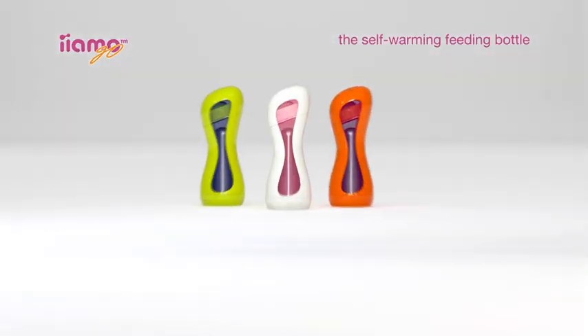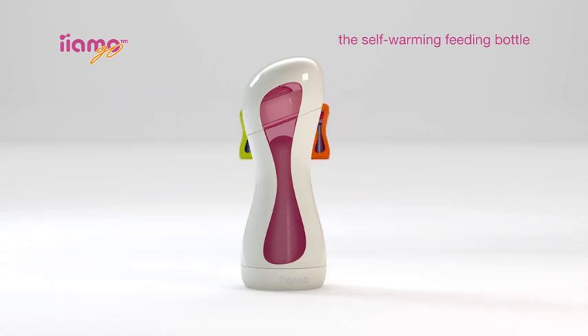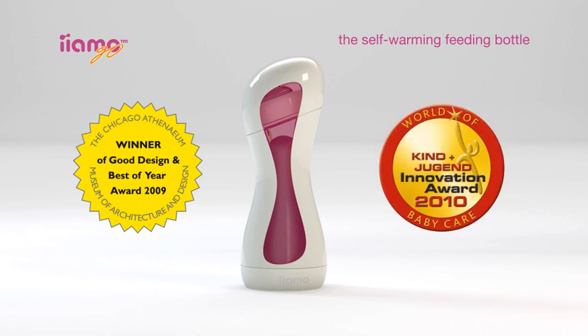Yammo Go is the only bottle in the world that heats 180 ml of milk up to 37 degrees within four minutes, without the use of electricity. Recognized for its innovative design, Yammo Go has won both the Good Design Award in Chicago in 2009 and the Innovation Award at the Kind und Jugend trade show in Cologne in 2010.